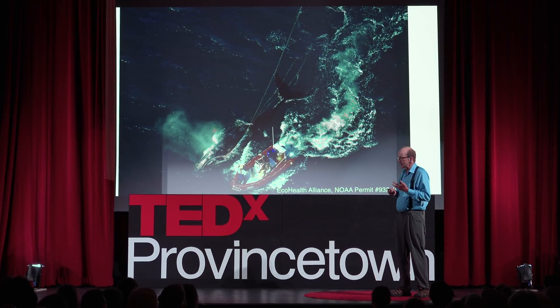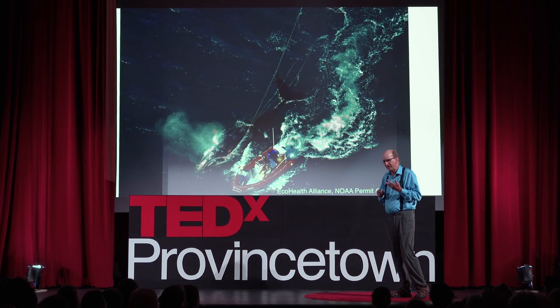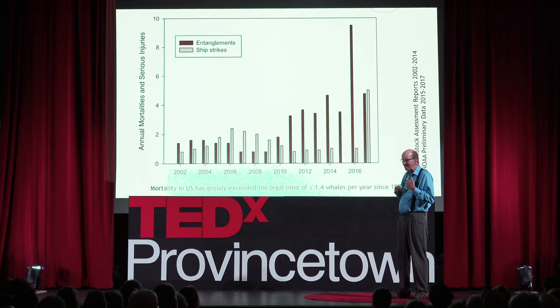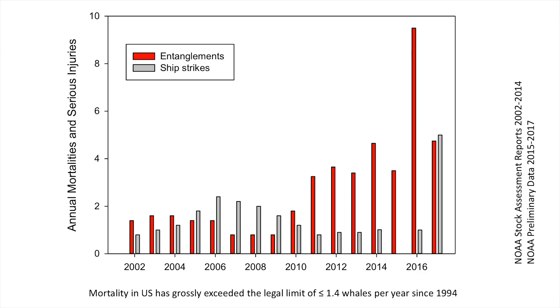So how do we deal with this entanglement problem? I want to give you a little more idea of the impact and the recently increasing impact. Red here is the entanglements that have been recorded since 2002, and gray are the vessel strikes. Both remain problems, but as you can see, the entanglement problem has been progressively getting worse really since 2011.